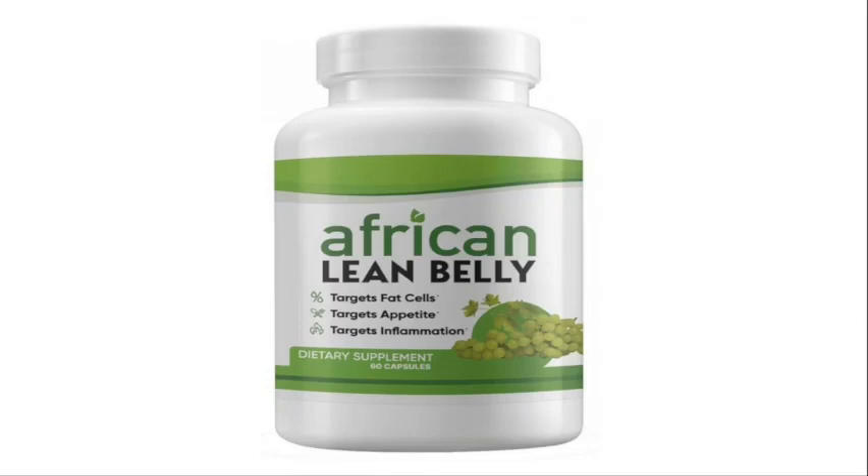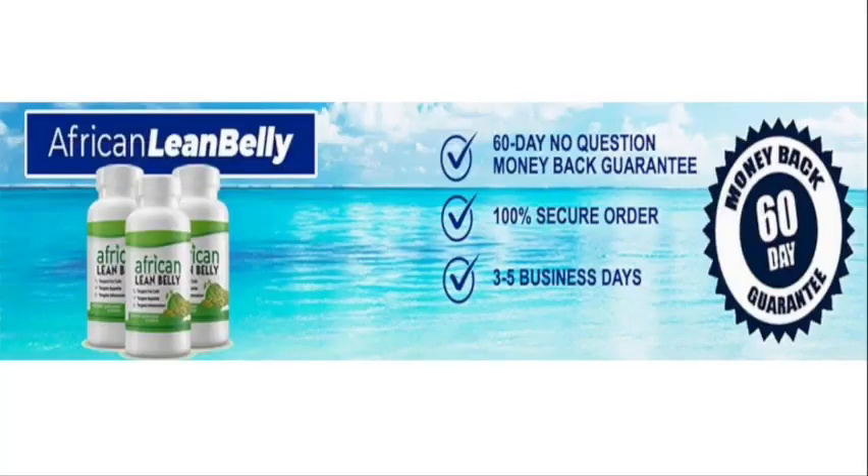However, you need to keep in mind that each body will react in a unique way. You may see results in the first weeks or after 3 months of use — it depends on each organism. What you need to do is follow the treatment correctly as the makers tell you. There's something really important about this product you need to know before buying it: you can actually test it for 60 days, and if you don't see results or don't like it for any reason, they will give you your money back.